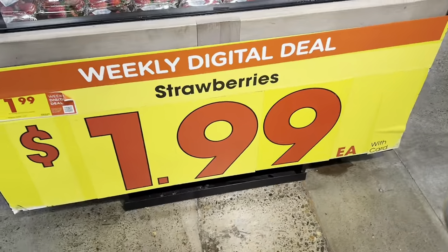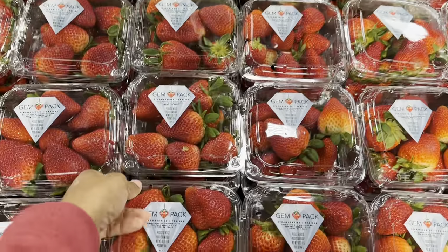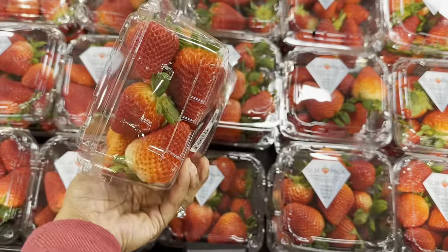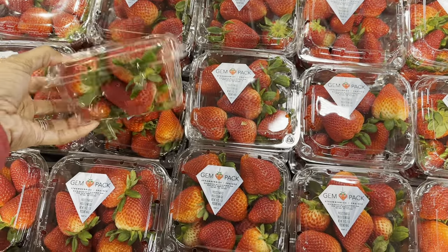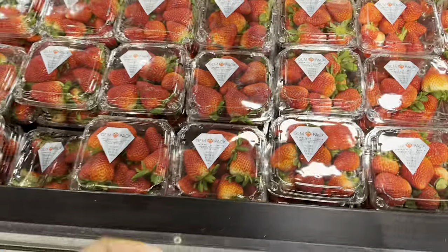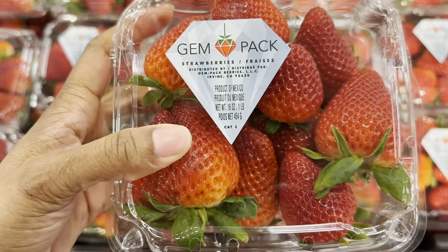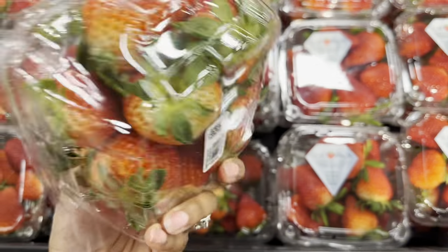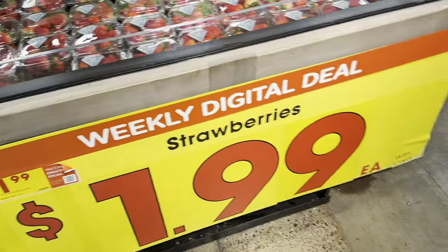There's a $1.99 digital deal — got these ones. The only thing with the digital coupon is mine doesn't work sometimes. This is not the big pack I would usually get; there's not much in them. I think I'm gonna try WinCo for the strawberries — I think those are on sale there this week as well.